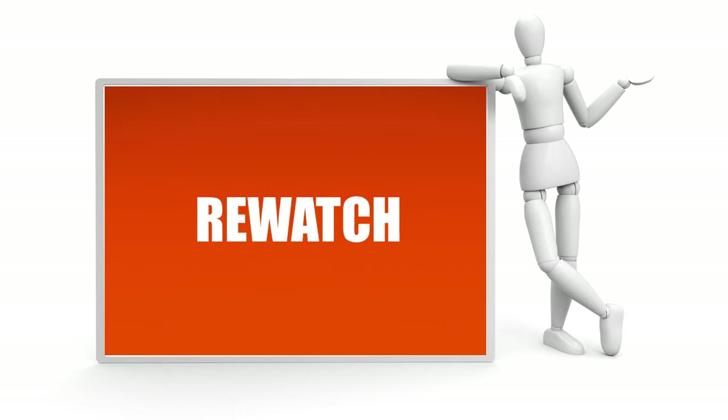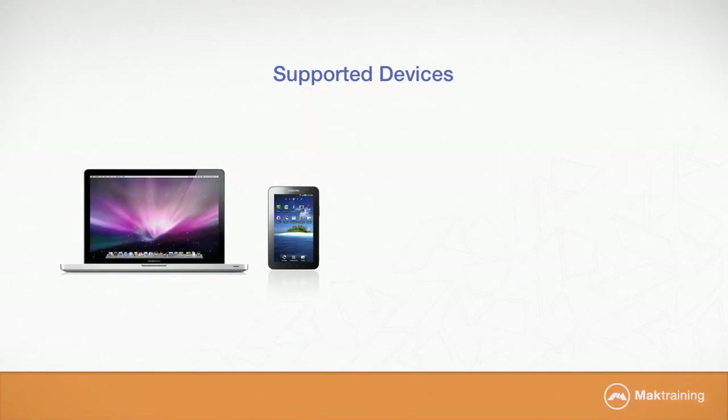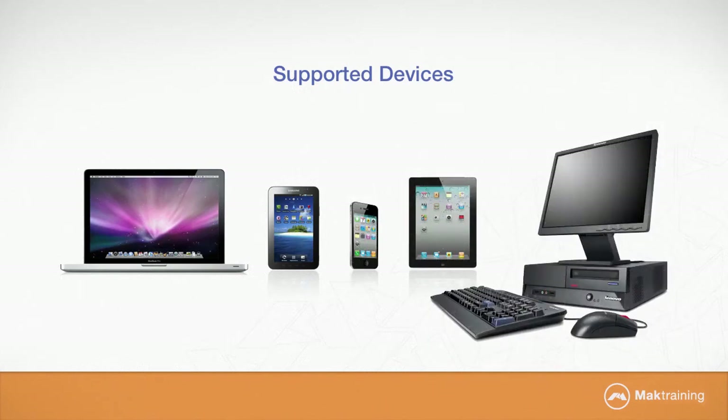With our easy-to-use interface, you can pause, rewind and rewatch videos as many times as you want. All our videos are distributed in a wide variety of file formats which can play on multiple devices.